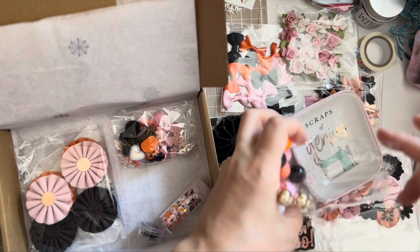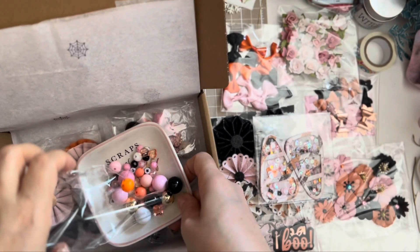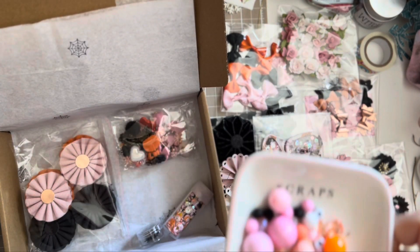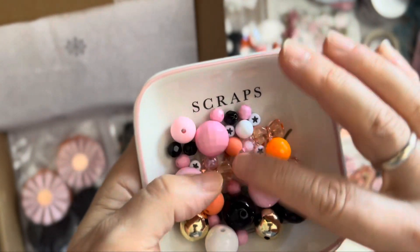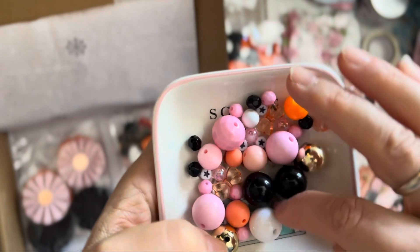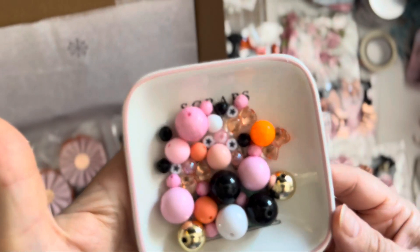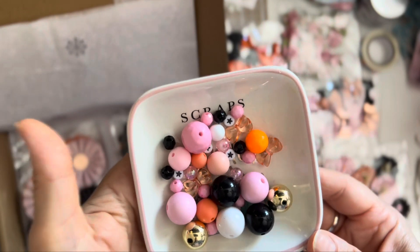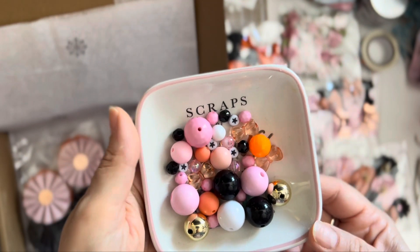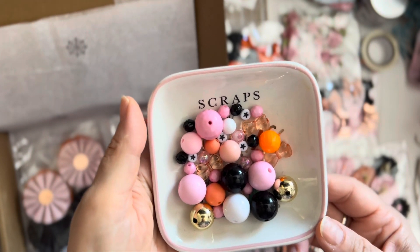She's such a sweet lady. And here is what I can say is the last item — but it's a gorgeous, beautiful bead kit that perfectly goes with any of those Halloween collections. Would you like a sneak peek? I'm just showing you what I'm working on and what I would like to add to it.